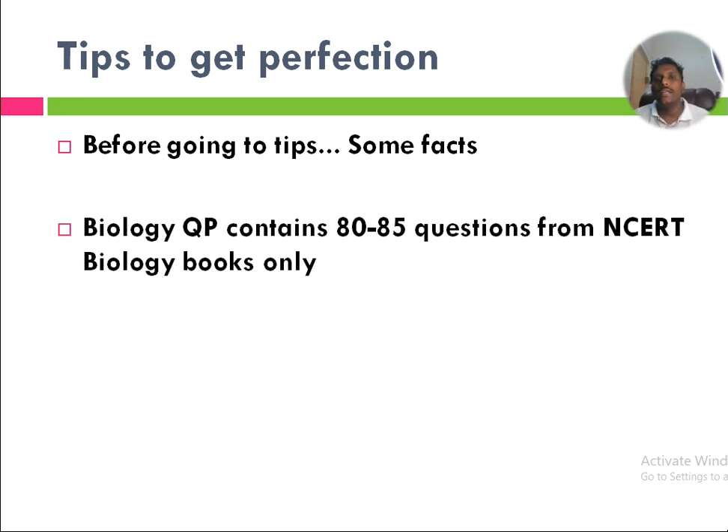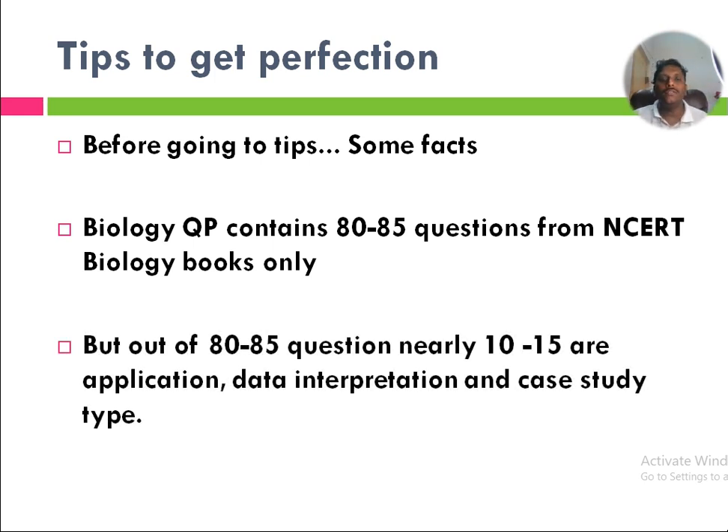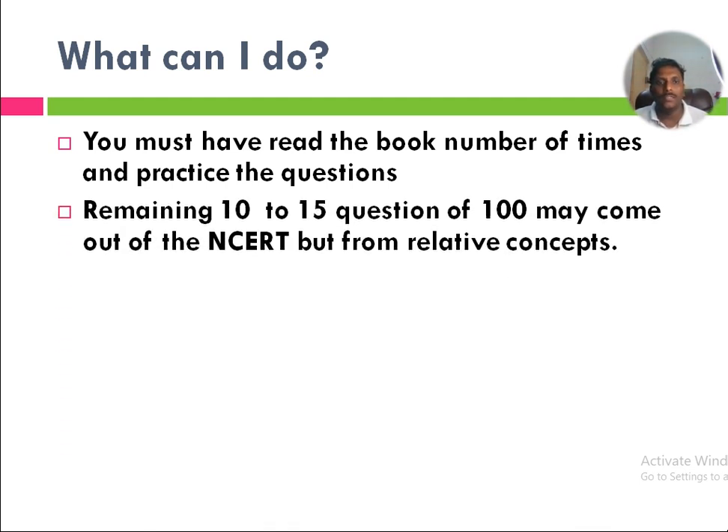The biology question paper contains 80 to 85 questions from the NCERT book only, but not all questions are direct lines from NCERT — some are twisted. Out of 80 to 85 questions, nearly 10 to 50 questions are application oriented, data interpretation oriented, or case study type. You must have read the book a number of times and practiced a number of questions — chapter wise, unit wise, part wise, and mock test wise.